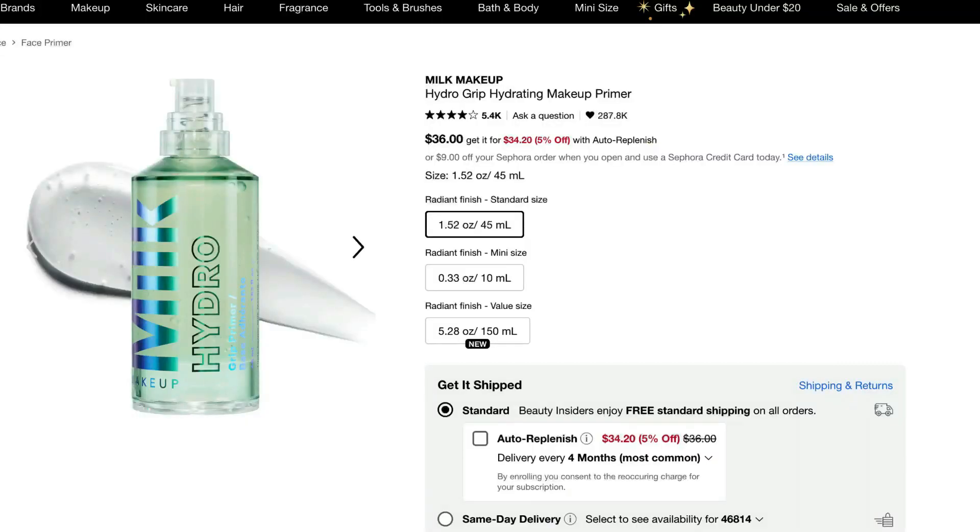It's described as an invisible makeup primer with a 94% natural gel formula that smooths skin, grips makeup up to 12 hours, and locks in hydration. Every single time I do bridal previews and use this underneath, my brides are so impressed by how long their makeup actually wears.